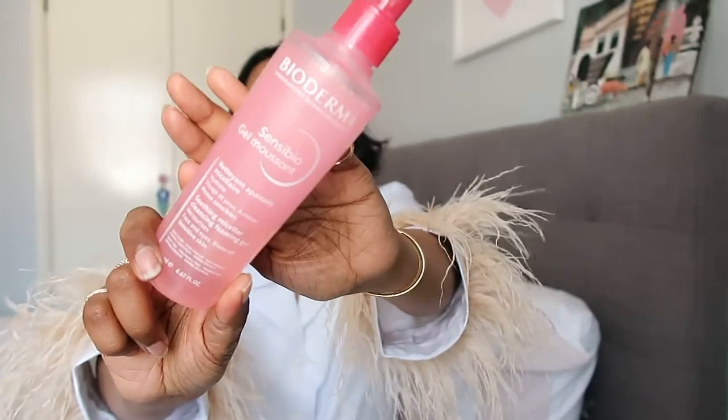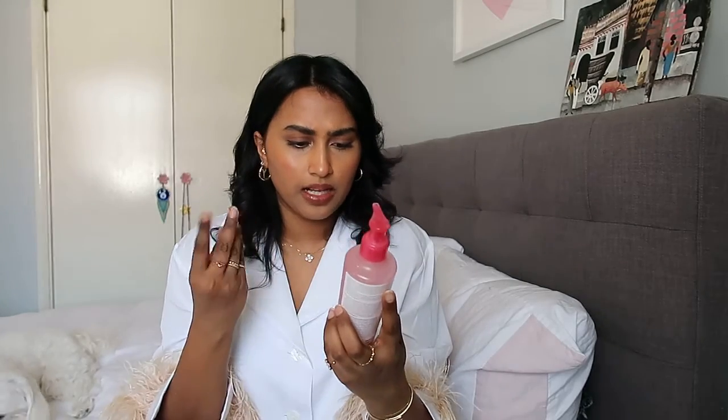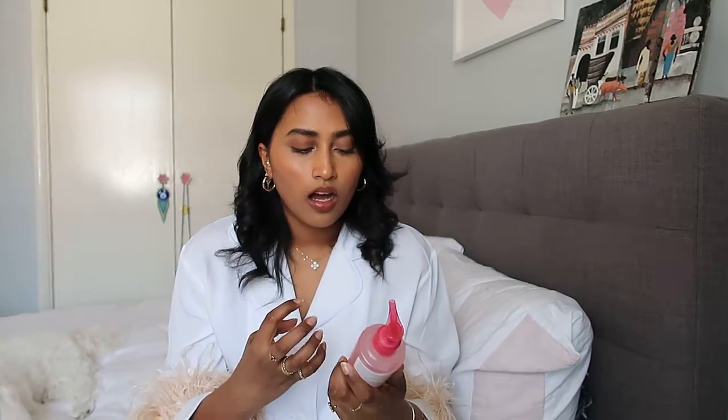The cleanser I've been using every day is by Bioderma — it's in a little pink bottle and it's a foaming gel. It's not super foamy or stripping. When I saw 'foaming' I wasn't sure, but a Bioderma rep in the store told me it's really good for sensitive skin, and I really like it. This is my morning cleanser and even if I've got a heavy face of makeup on, it's quite okay. It doesn't fully get rid of eye makeup though, so you do need micellar water for that.